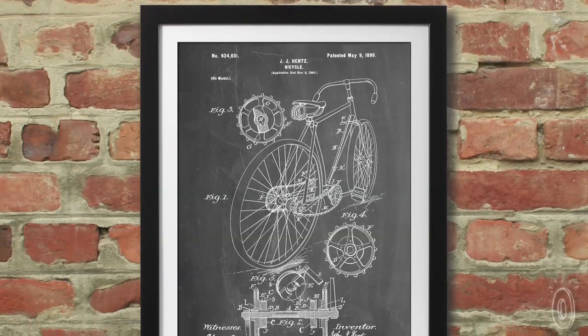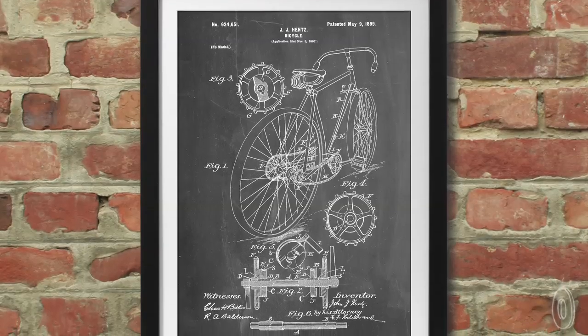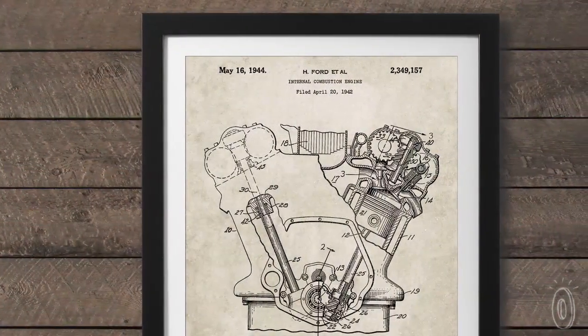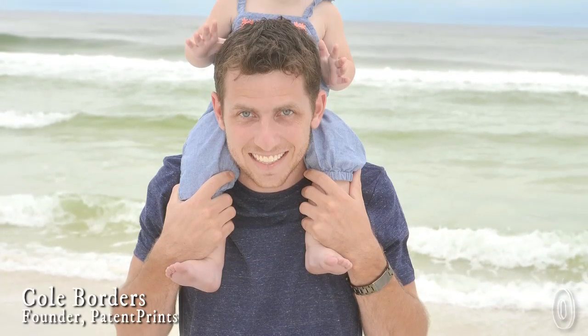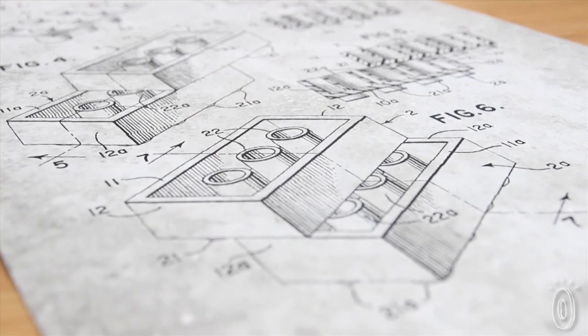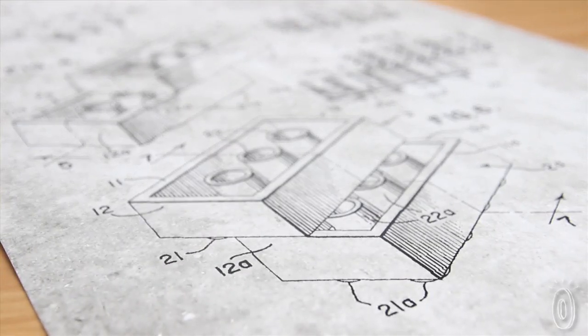Patent Prints are just like they sound — they're stylistic prints of old patent drawings that founder Cole Borders turns into art. He started Patent Prints after he saw a patent drawing of a duck call. He had a passion for schematics and blueprints and realized how fascinating and artistic these patent drawings are.